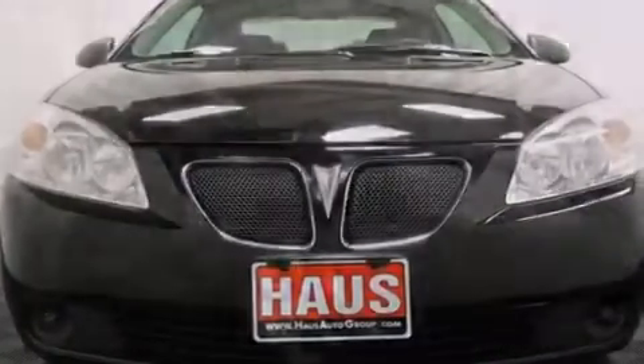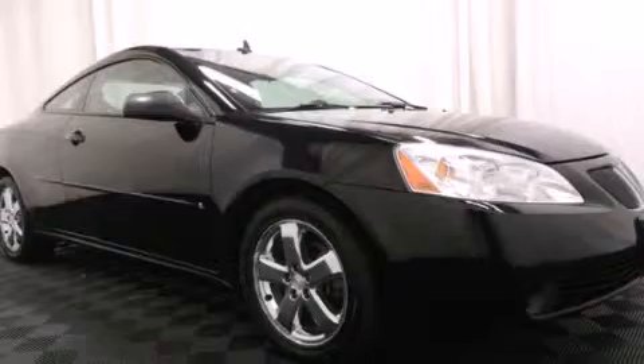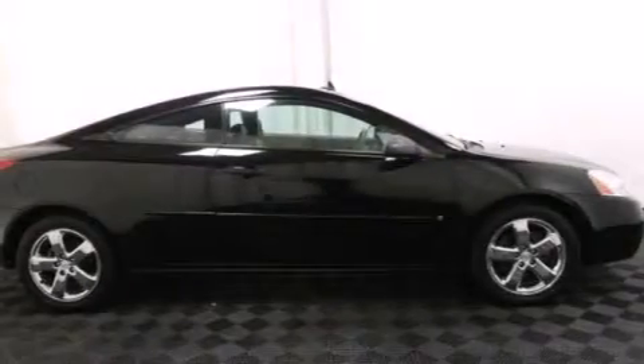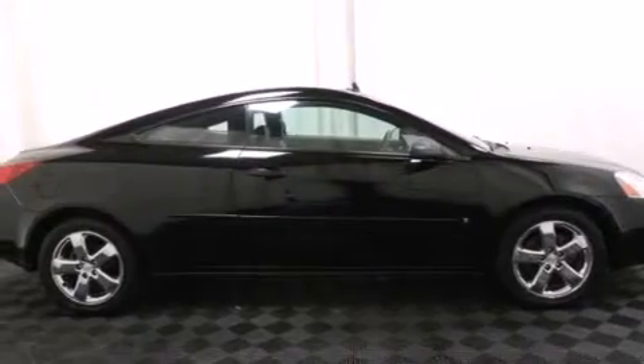Features include cruise control, a CD player, latch-ready child seat anchors, fog lamps, traction control, an anti-lock braking system, a keyless entry system, and air conditioning.